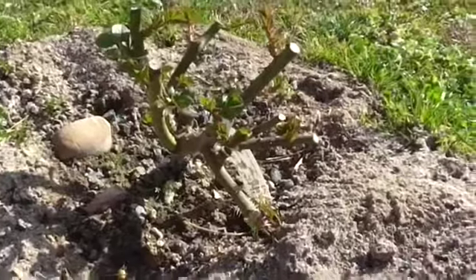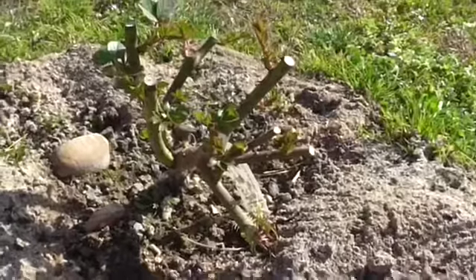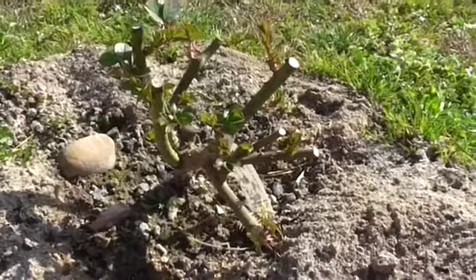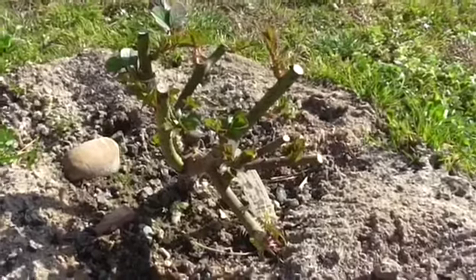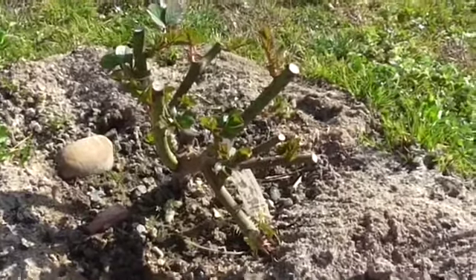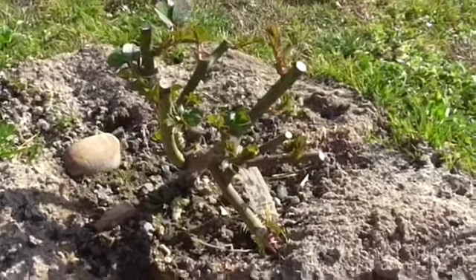This rose is supposed to be mauve and supposed to be extremely perfumed. I got it for one euro in Lidl, so that's not bad — it was being thrown away anyway. It's in my garden now and seems to like it here.